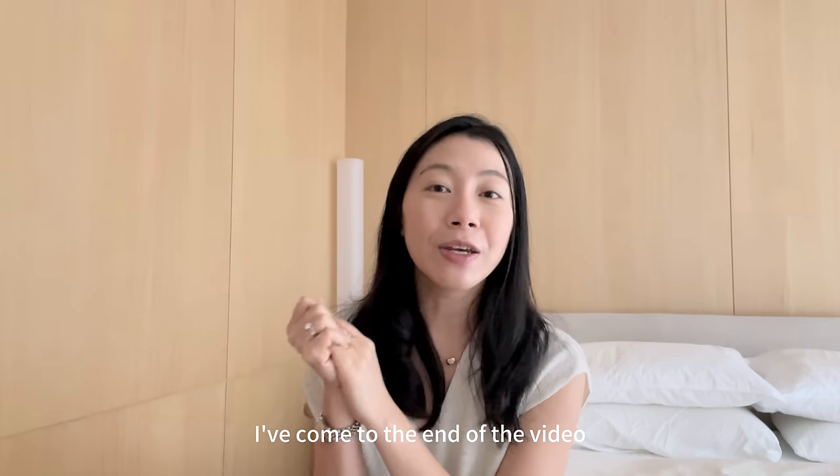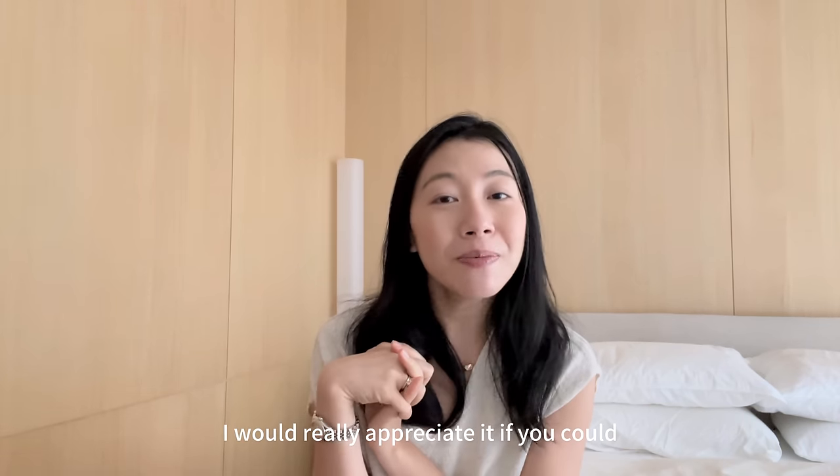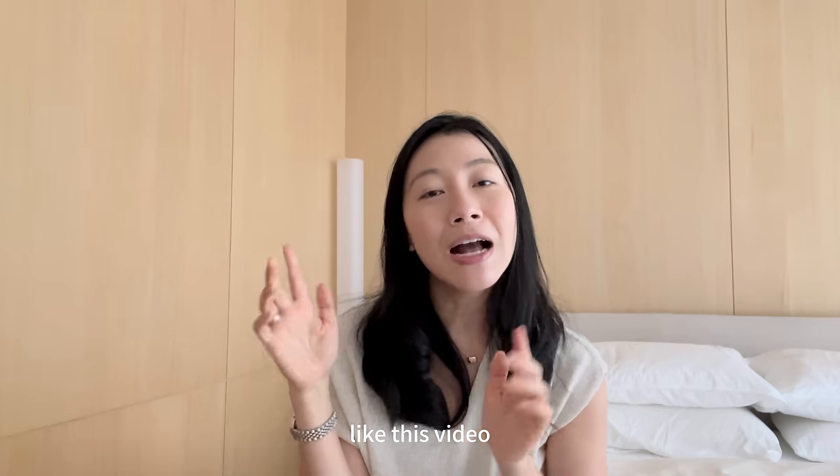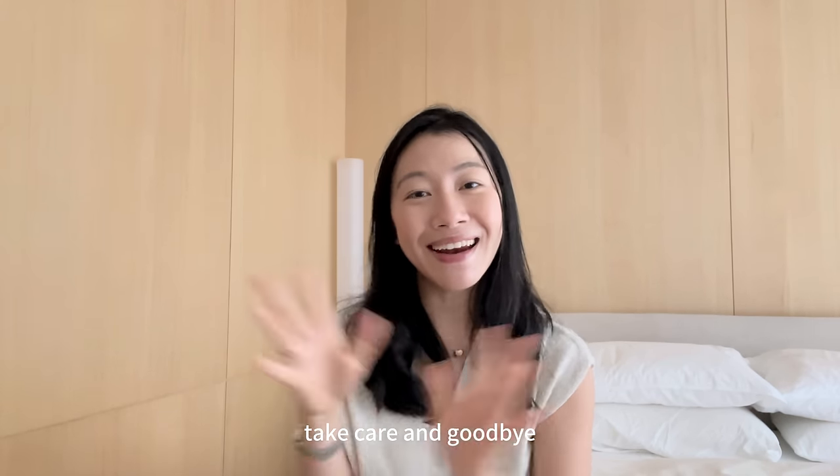I've come to the end of the video. Thank you all so much for watching and supporting my channel. I would really appreciate it if you could like this video and share it with your friends. I'll see you guys in my next video. Take care and goodbye!